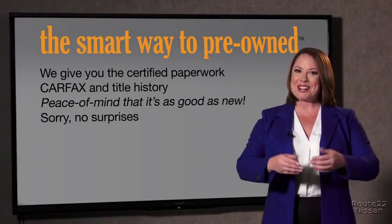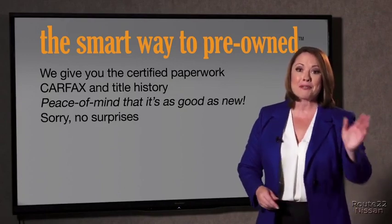We give you the certified paperwork, along with the CarFax and the title history, providing you with the peace of mind that your certified pre-owned is as good as new. If you like surprises, tell your entourage to have a surprise party for you after your purchase with us. We really don't want to skimp on any of those little things that need to be checked out about your certified pre-owned vehicle. We want to make it as good as new, and that's why it's the smarter way to buy your pre-owned vehicle.